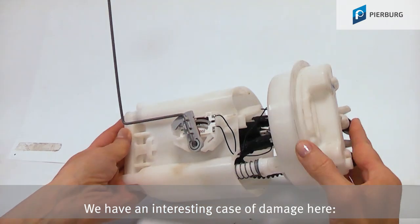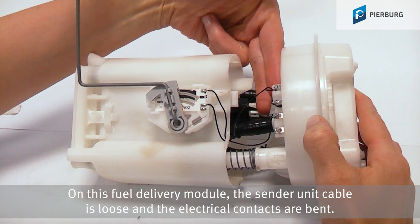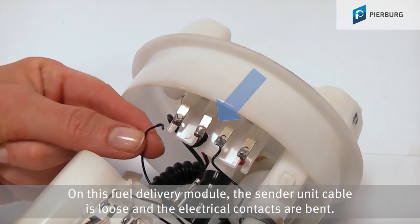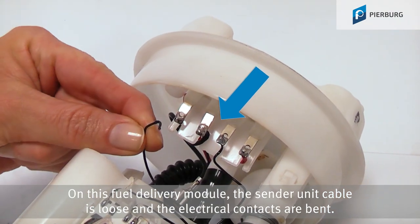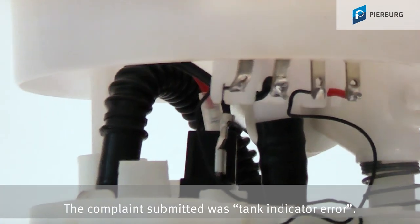We have an interesting case of damage here. On this fuel delivery module, the sender unit cable is loose and the electrical contacts are bent. The complaint submitted was a tank indicator error.